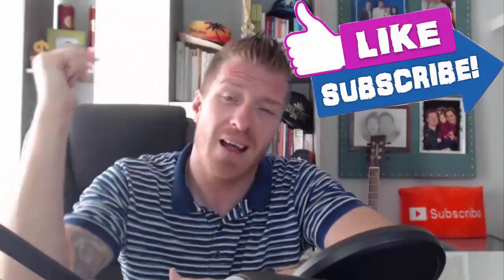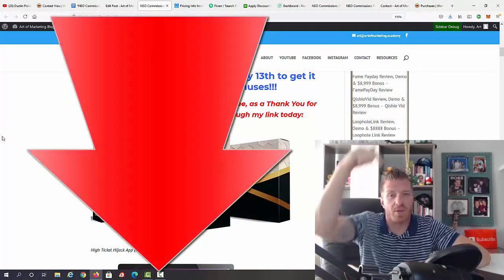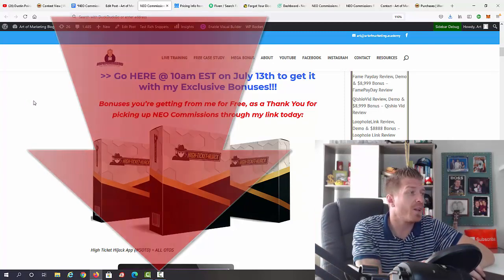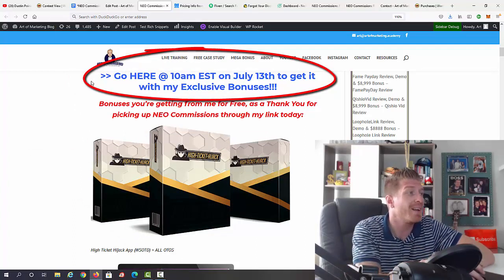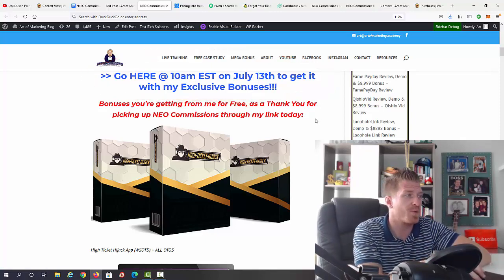Make sure to smash the like button, subscribe to the channel, click on the bell, and leave me a comment if you have any questions. If you're watching this on YouTube, the first link in the description takes you to my blog review. If you decide to pick up your copy of Neo Commissions, just use any one of the blue links — those are my affiliate links. 10 AM Eastern on July 13th is when Neo Commissions goes live.